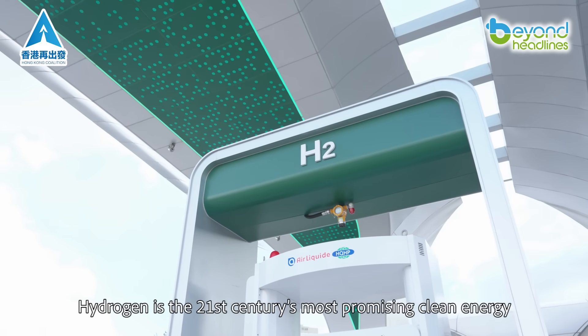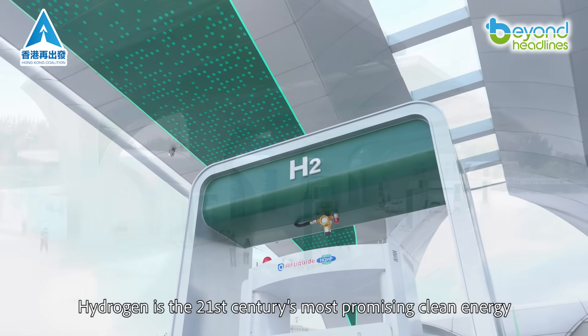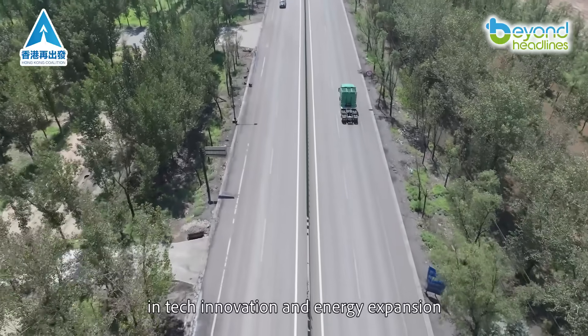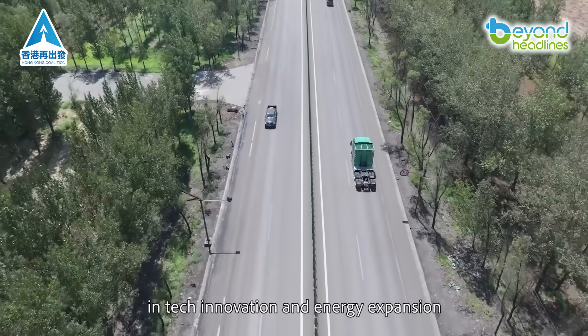Hydrogen is the 21st century's most promising clean energy. Its development marks a crucial step in tech innovation and energy expansion.